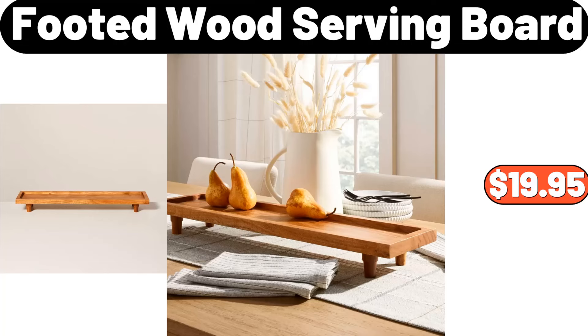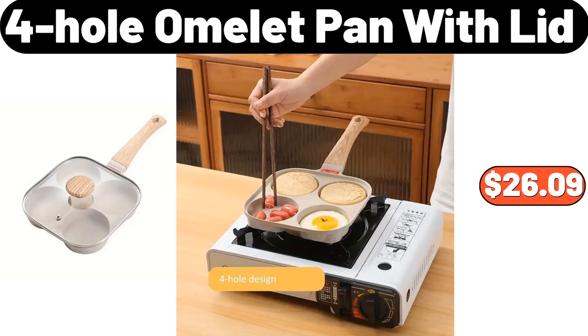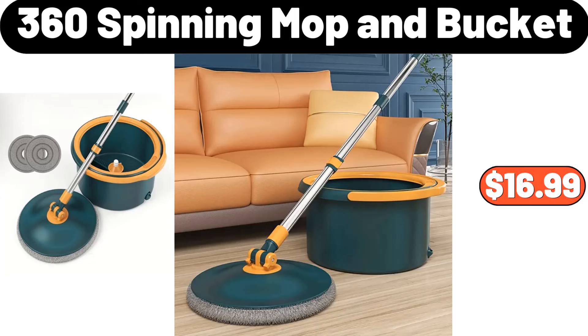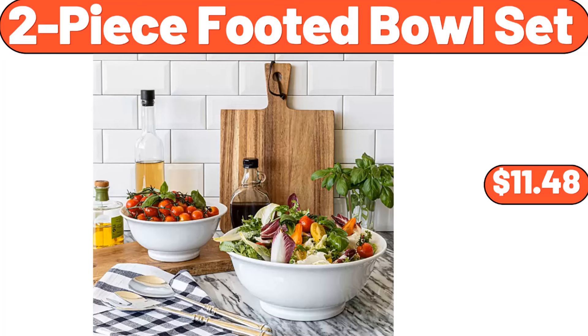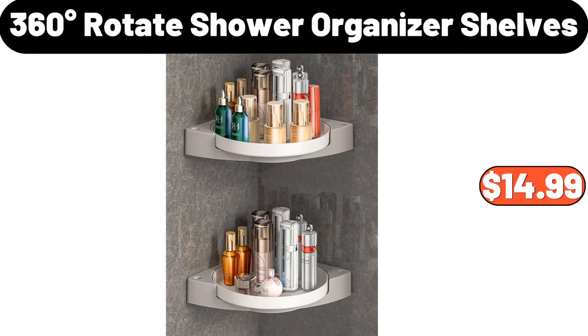Footed Wood Serving Board, $19.95. 4-Hole Omelette Pan with Lid, $26.09. 360 Spinning Mop and Bucket, $16.99. 2-PCS Kitchen Cabinet Towel Rack, $2.99. 2-Piece Footed Bowl Set, $11.48. 360 Degrees Rotate Shower Organizer Shelves, $14.99.